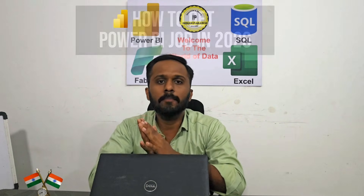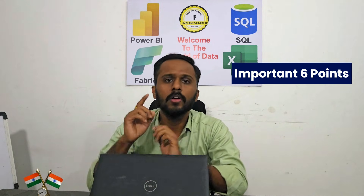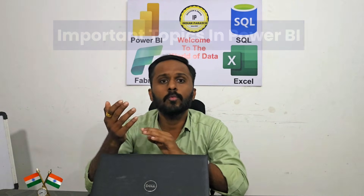In this video on how to get a Power BI job in 2026, we are going to cover six important points. The first point is skill sets required. Second is best job portal sites. Third is about resume, portfolio, and certifications. The fourth point is important topics in Power BI.